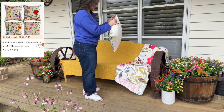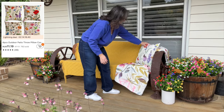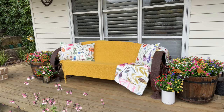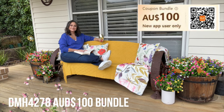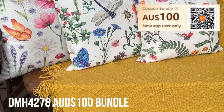Thank you Temu for sponsoring this video. I love how with a few well-chosen but affordable pieces I've been able to cheer up what was a gloomy spot in time for winter and create a bright and comfortable space to enjoy some quiet time. If you too want to create something similar, follow the QR code and add the code DMH4278 to claim loads of inspiration.